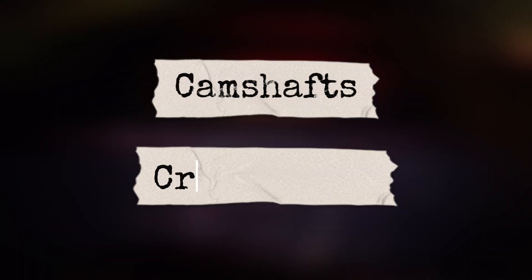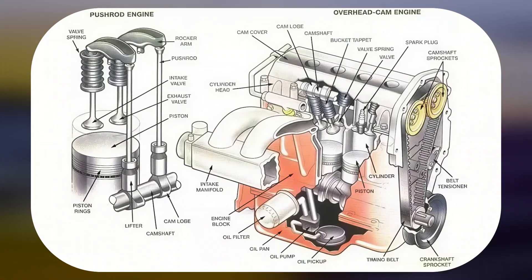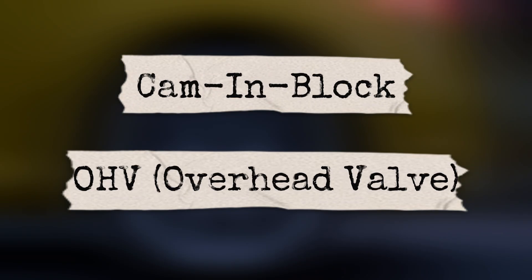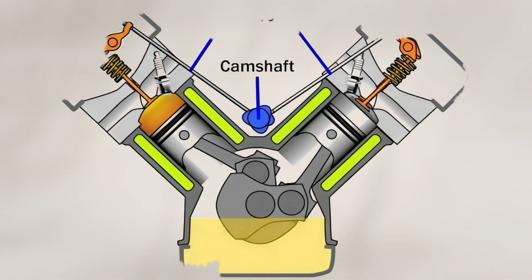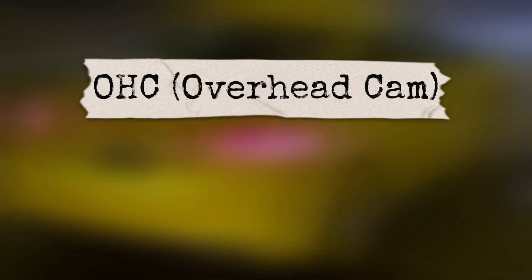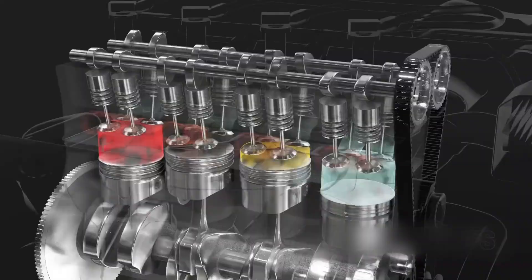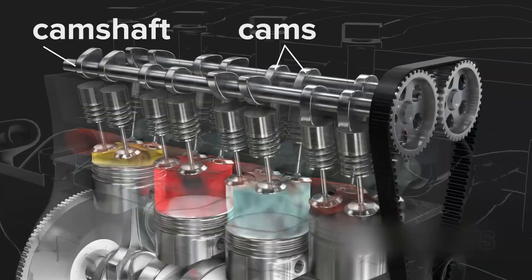One interesting thing about camshafts and crankshafts is how they've evolved over the years. In older engines, camshafts were often located inside the block — a design called cam-in-block or OHV (overhead valve). These engines used push rods to transfer motion from the camshaft up to the valves. While rugged and simple, this design had limitations at higher RPMs. Modern engines usually place the camshaft directly above the valves in what's called OHC (overhead cam) or DOHC (double overhead cam) setups, allowing for more precise control, better efficiency, and higher performance.